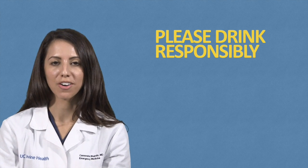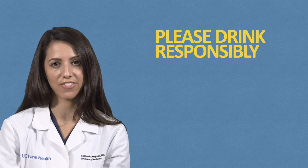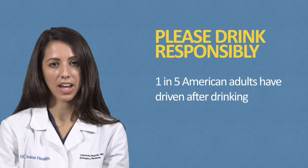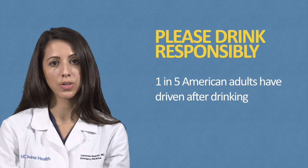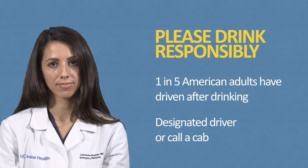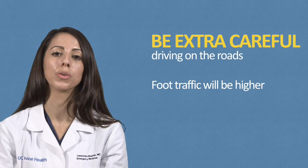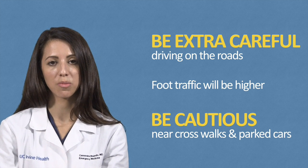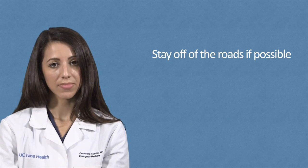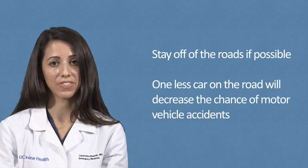If your adult Halloween fun includes alcohol intake, please remember to drink responsibly. According to the National Highway Traffic Safety Administration Survey, one in five American adults have driven after drinking. So remember to have a known designated driver or call a cab if you have plans to drink alcohol. Even if your Halloween plans don't include drinking, be extra careful if you're driving on the roads. Foot traffic will be higher on Halloween evening, so be cautious near crosswalks and parked cars in residential areas. Stay off the roads if possible, because one less car on the road will decrease the chance of motor vehicle accidents.